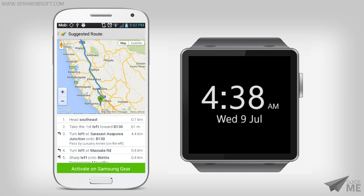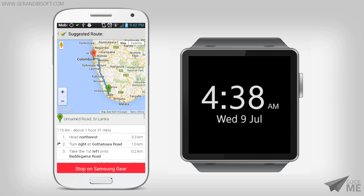If everything looks correct, click the Activate on Samsung Gear button. This will enable the Gear Watch to retrieve directions from the mobile device.